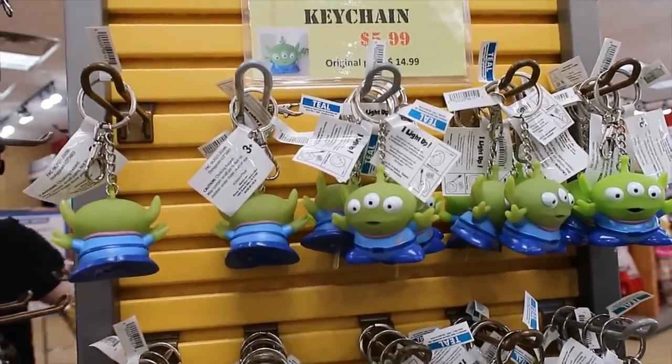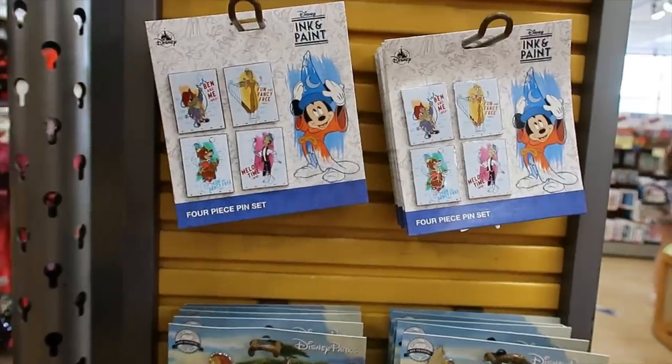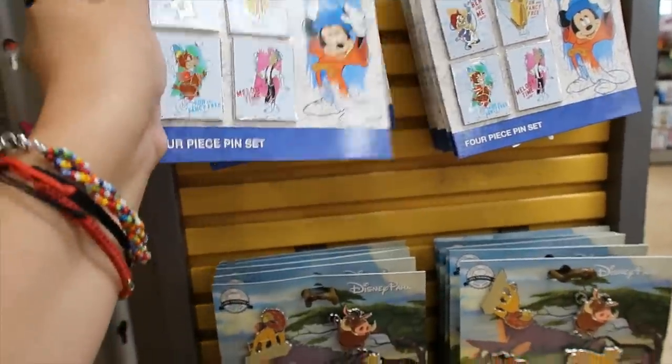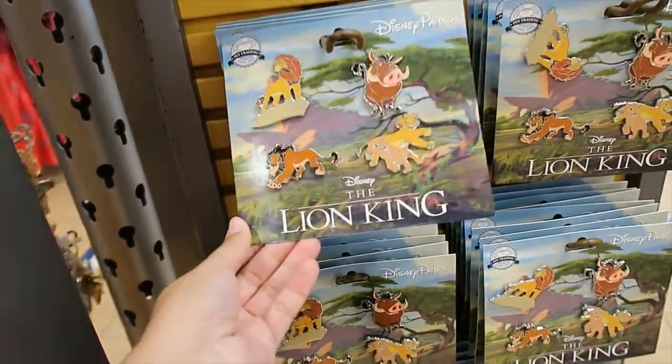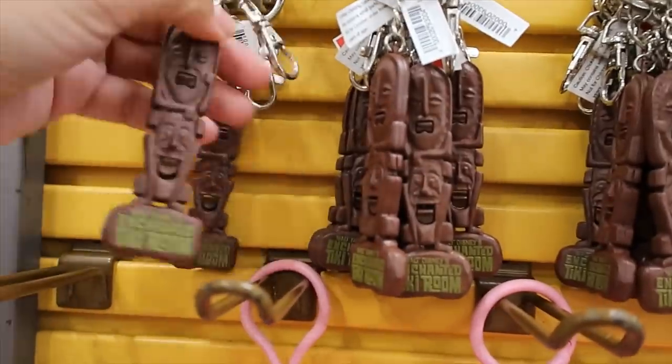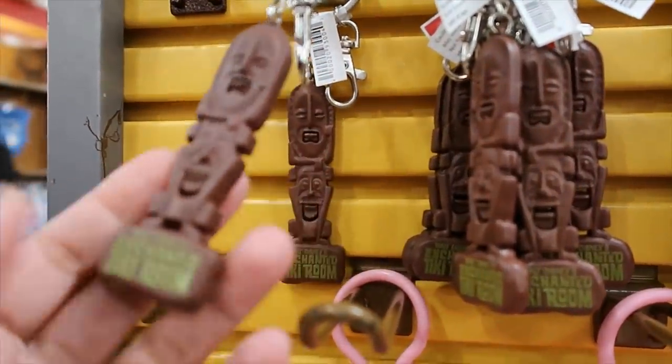Keychains — the light-up alien is $5.99. On the other side of that rack there are some more pins. The Ink and Paint one is $10.99 and $10 for the Lion King set. This is new to me — Tiki Room keychain, it's $4.99.